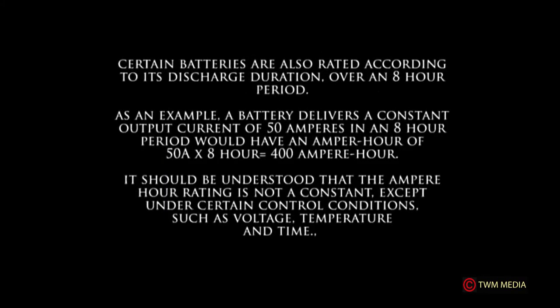Certain batteries are also rated according to their discharge duration over an eight-hour period. As an example, a battery that delivers a constant output current of 50 amperes over an eight-hour period would have an ampere-hour rating of 50 times 8, which equals 400 ampere-hours. It should be understood that the ampere-hour rating is not constant except under certain controlled conditions.